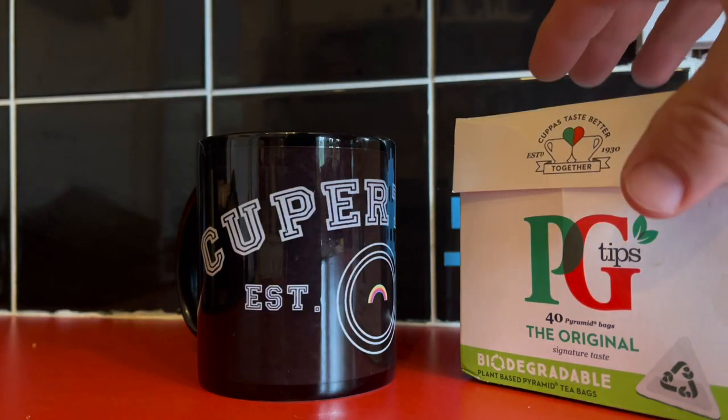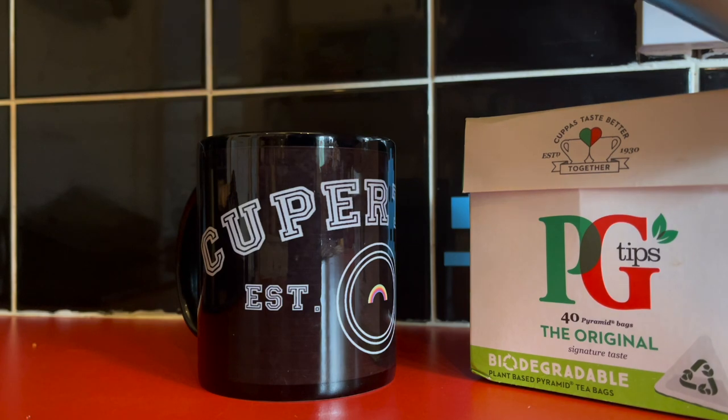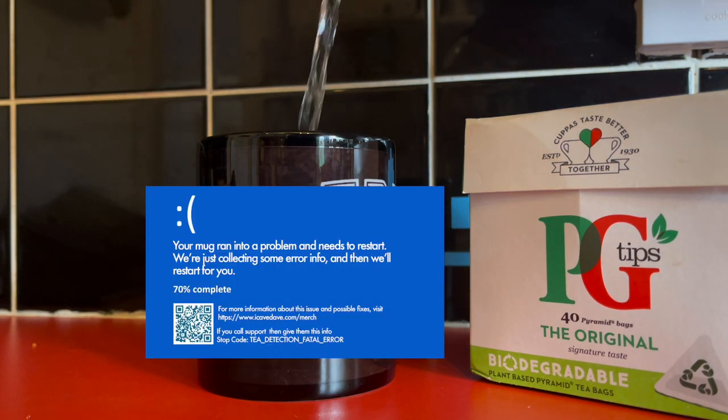Before we move on, a quick merchandise update. People have been asking why you can't use tea in these coffee mugs — they are coffee mugs, available from iCaveDave.com/merch. I decided to do the test and show you exactly what happens, so let's cut to that. Now you've been warned — these are not compatible with tea. I am not liable for any consequences of pouring tea into these coffee cups.